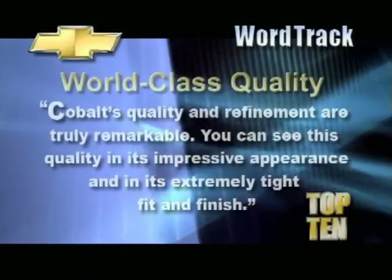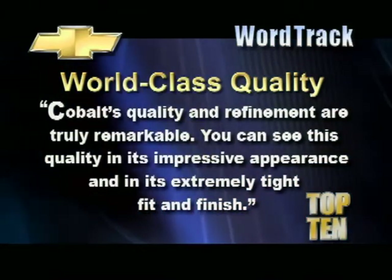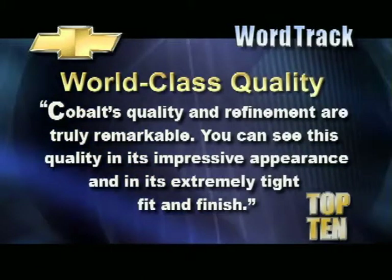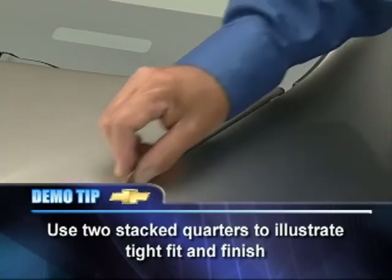Let's start with quality, an important factor in the purchase decision in this segment. Here's a word track: Cobalt's quality and refinement are truly remarkable. You can see this quality in its impressive appearance and in its extremely tight fit and finish. This sets the stage for your exterior quality presentation. Point out the European influences and traditional elements to convey the overall look and feel. Then zero in on the fit and finish — gap tolerances are kept to less than three and a half millimeters. That's world class. You can demo this using two quarters — run the quarters through the gaps around the hood to dramatize Cobalt's precision of execution and manufacturing.